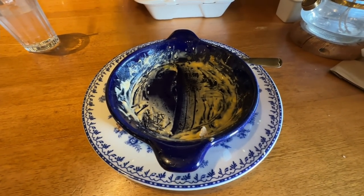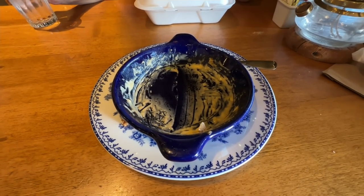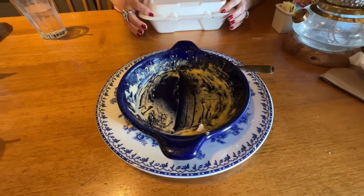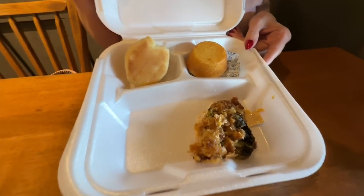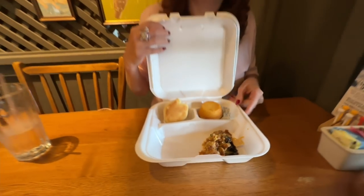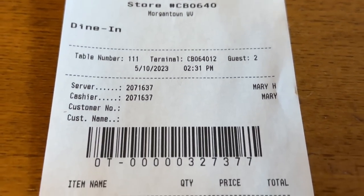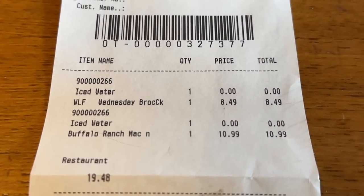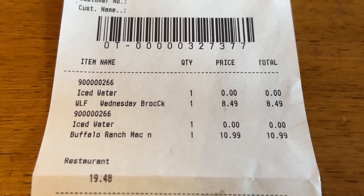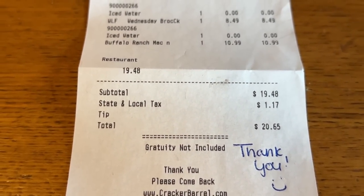In case you were wondering how big that meal was — I finished it and I am full, I couldn't really eat anything else. Bobbi's meal is a different story — she could not finish it, but we are going to take home a corn muffin, a biscuit, and a little piece of chicken. Let's take a look at our receipt here at Cracker Barrel in Morgantown, West Virginia. Bobby's Wednesday Special: $8.49. The Buffalo Ranch Mac: $10.99. Grand total: $20.65.